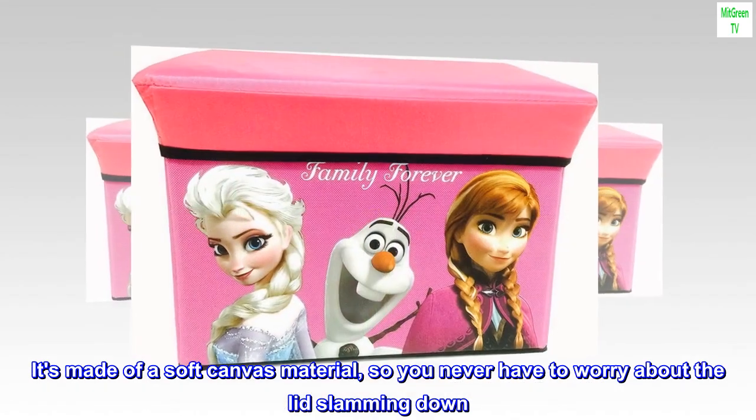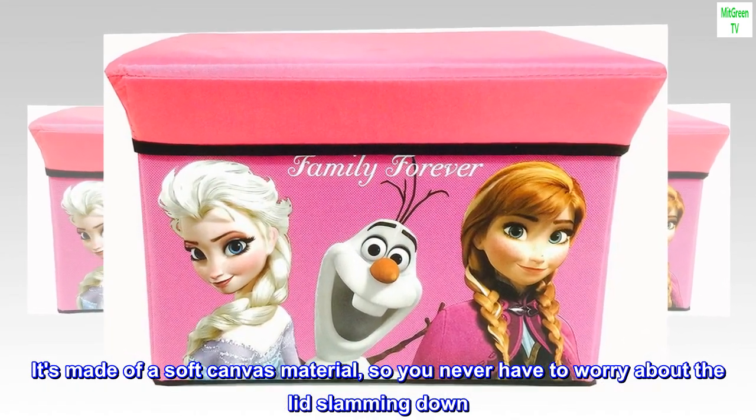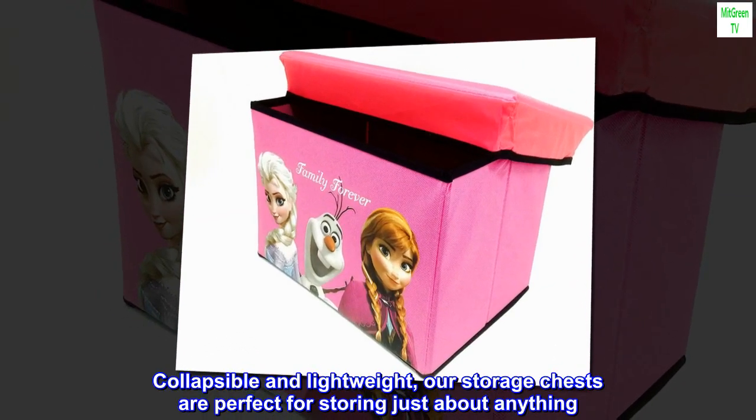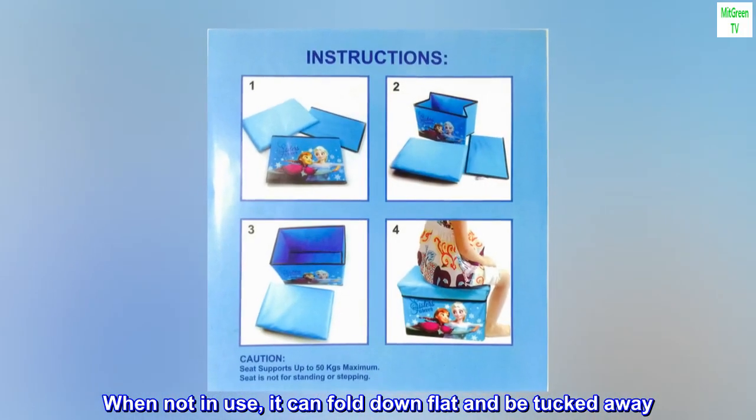It's made of a soft canvas material, so you never have to worry about the lid slamming down. Collapsible and lightweight, our storage chests are perfect for storing just about anything. When not in use, it can fold down flat and be tucked away.